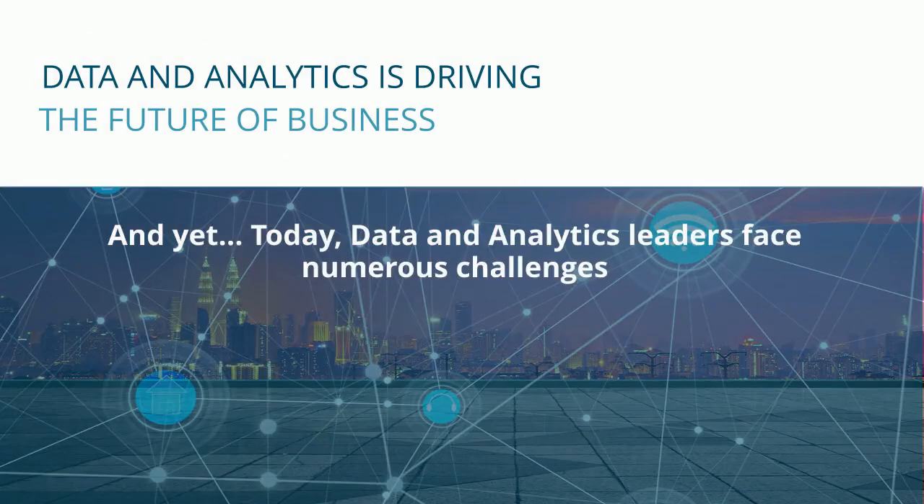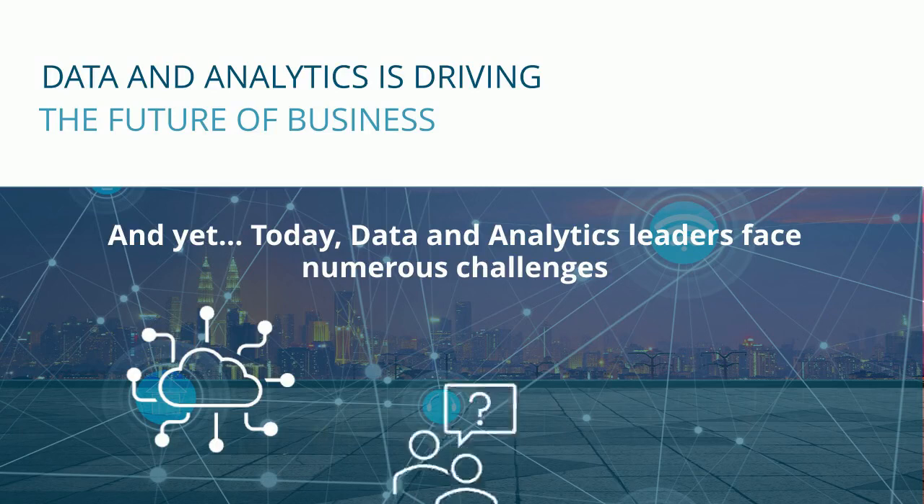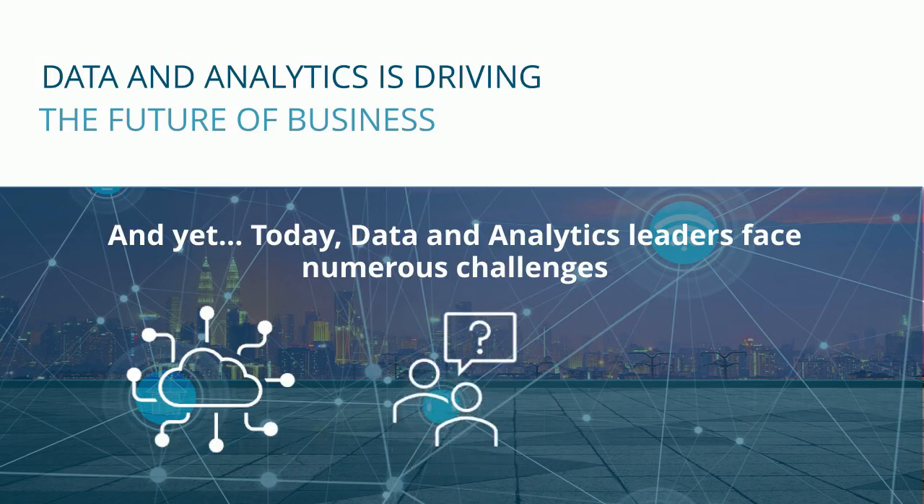And yet today, data and analytics leaders face numerous challenges, like the inability to access and analyze new data sources. Their data science teams spend the majority of their time preparing the data for use, which limits their ability to scale analytics across their organization.